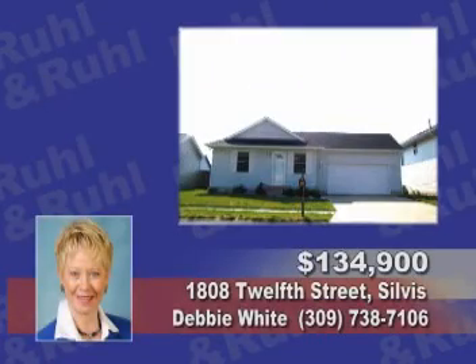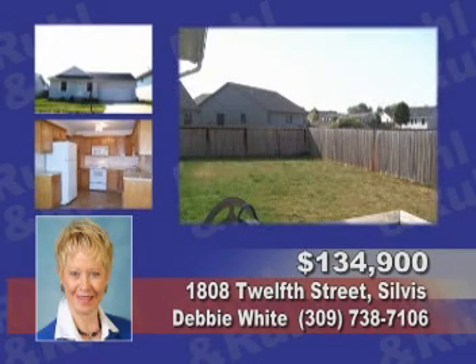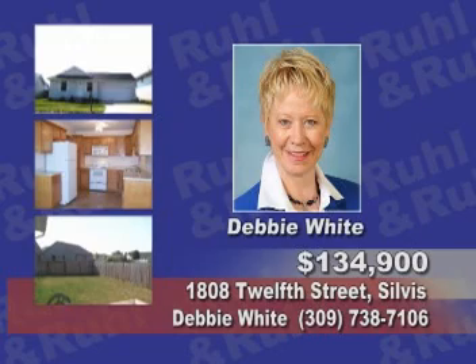Come see this two-bedroom with an open floor plan, a nice master bath, a fenced-in yard, and a two-car garage. See Debbie White for details.